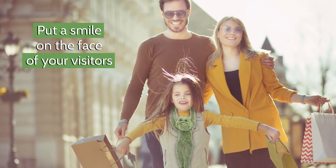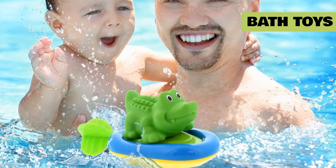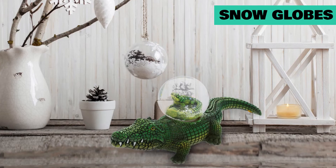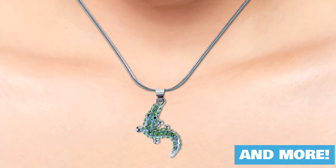Put a smile on the face of your customers with our collection of resin pens, stuffed animals, bath toys, fridge magnets, sparkling keychains, snow globes, luggage tags, 3D puzzles, and many more.